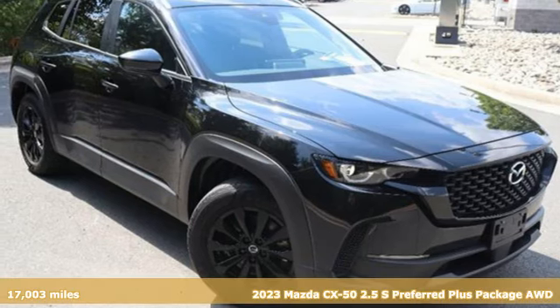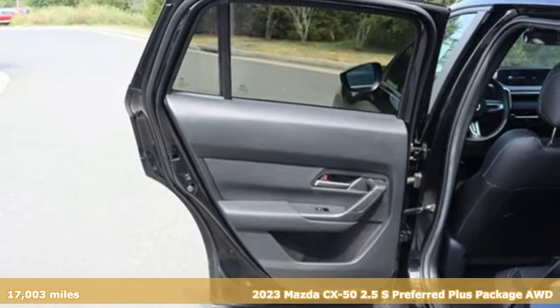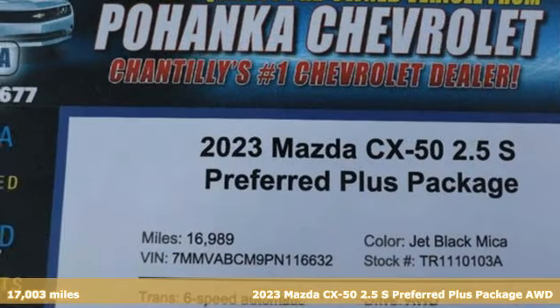It's a 2023 Mazda CX-50. For all the things that drive you, there's Mazda. And get ready for an impressive combination of features.